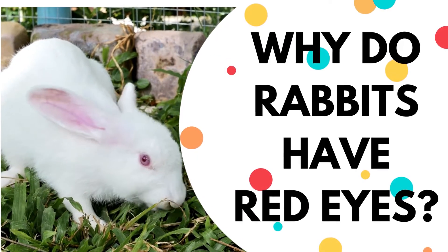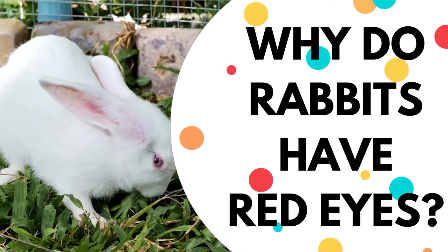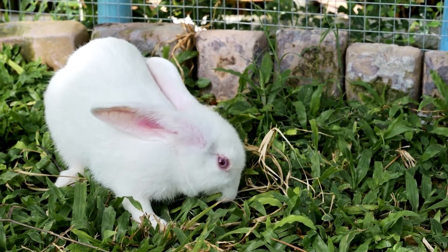Why do rabbits have red eyes? Hello and welcome back to our cute and informative channel for animal lovers. We're happy to have you here.